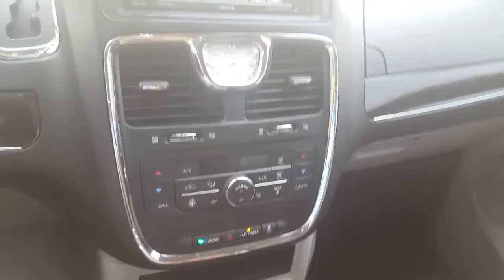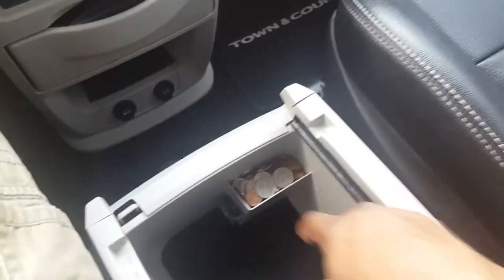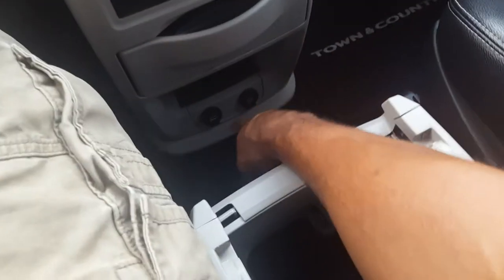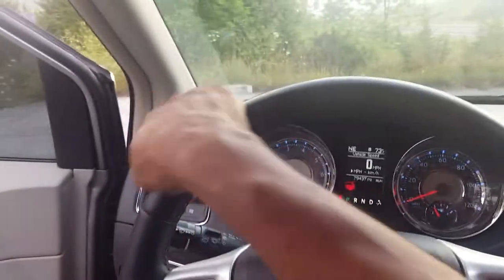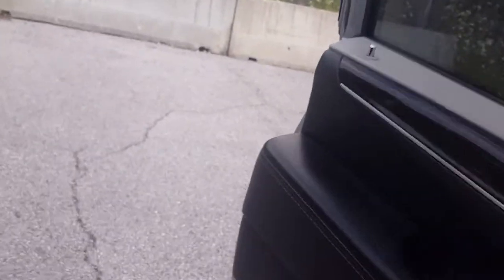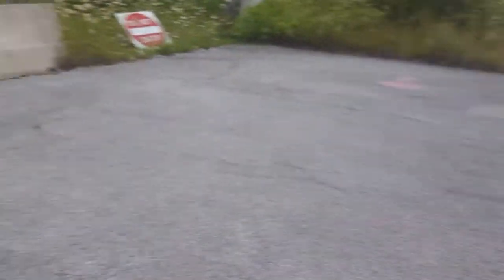There is plenty of storage — a change holder, lots of storage, a 12-volt outlet, another two 12-volts at the bottom, and USB connectivity inside the glove compartment. The car does come with a 3.6-liter Pentastar engine which makes between 280 and 290 horsepower, so it is quite a decently powerful car, even though it's a minivan.